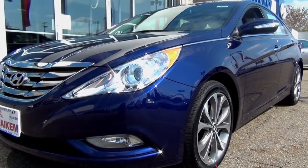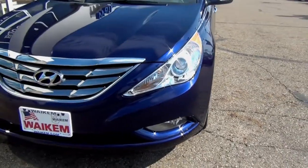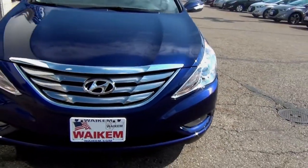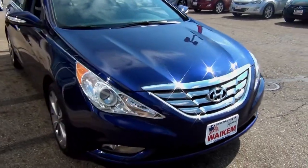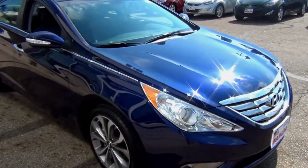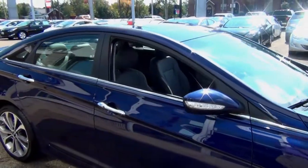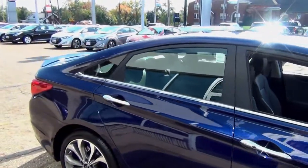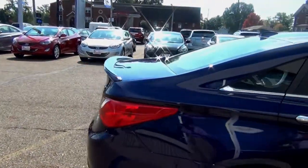What really sets the Hyundai Sonata apart from its competition is its fuel economy. Starting with the four-cylinder — it's direct-injected and you get 24 in the city, 35 on the highway for a 28 combined. If that four-cylinder is not enough horsepower, you can get the turbocharged engine, and that only loses one mile per gallon on both city and highway, still getting a combined 26 miles per gallon.